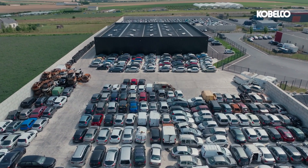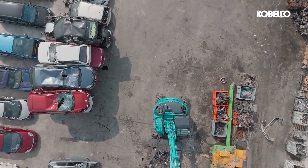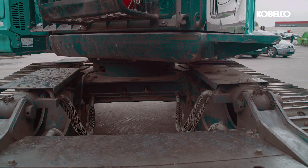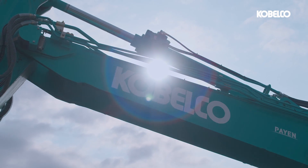Today at Saint-Mémy in France, we'll be showing the impressive SK140SRD-7, a true powerhouse in the world of excavators. The dedicated base machine, boasting a reinforced car body, boom and arm, showcases Kobelco's commitment to excellence.